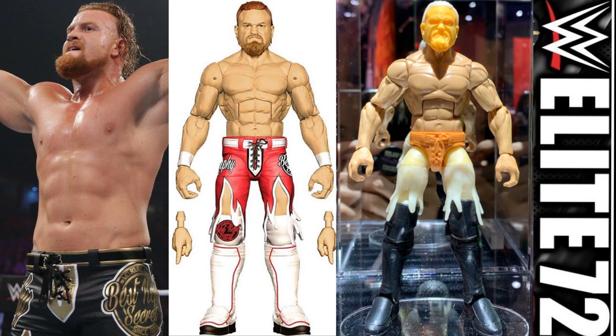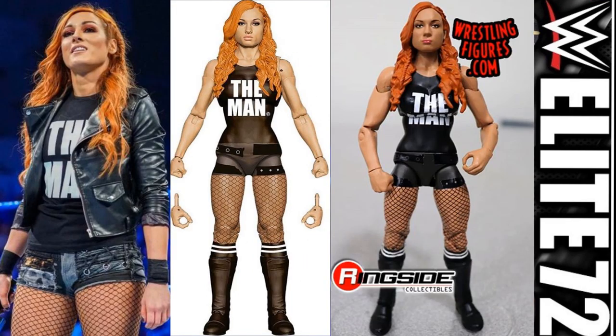We also have the Man, Becky Lynch — and we saw a pretty much finished prototype. This is going to be the debut of double-jointed knees for the women's figures, which is a really big deal. Becky Lynch is one of my favorites right now, so I'm hyped for this — probably one of the only Elite women figures I'm looking forward to. I'm still not big on the head scan though. The Mattel Becky Lynch figures never look like Becky Lynch. BEW's Becky Lynch custom is the way she needs to look.